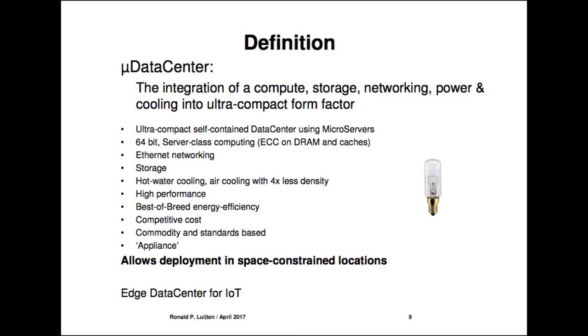Zooming into the micro data center project: a micro data center is the integration of compute, storage, networking, power, and cooling into an ultra-compact form factor — a self-contained data center using microserver technology. This is 64-bit server-class computing with ECC on the DRAMs and caches. This is not Raspberry Pi computing — it's server-class with the reliability and RAS characteristics you want for data centers.